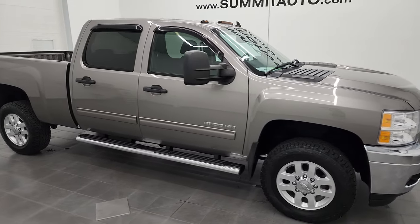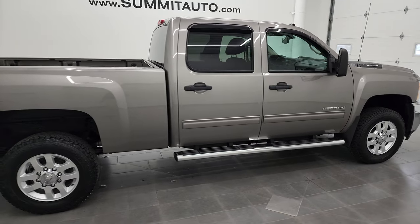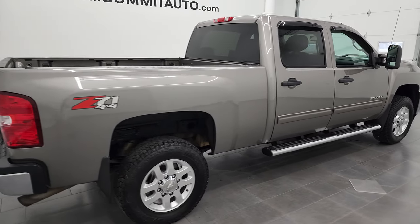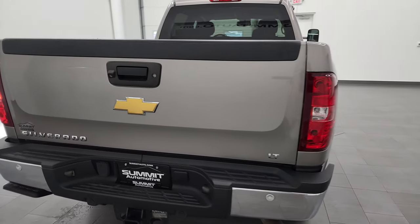Hey, this is Brett, and this 2014 Chevy Silverado 2500 Crew Cab Short Box is stock number 13071ZA. I am here at Summit Automotive in Fond du Lac,